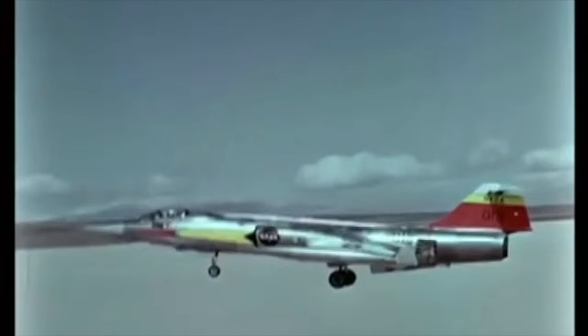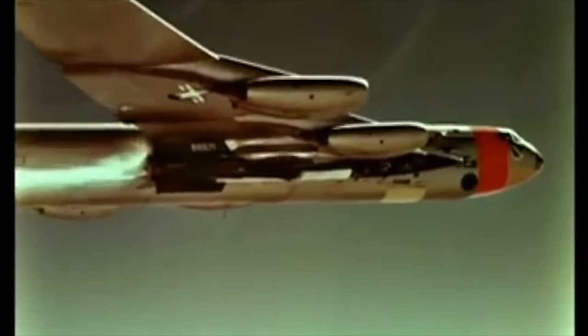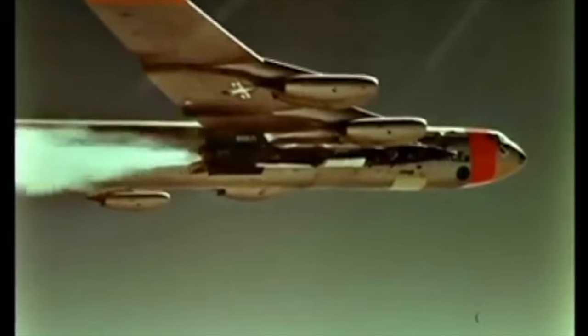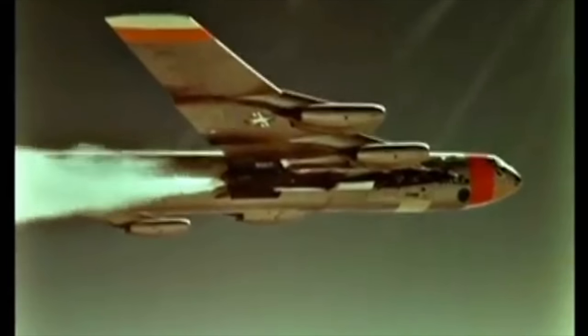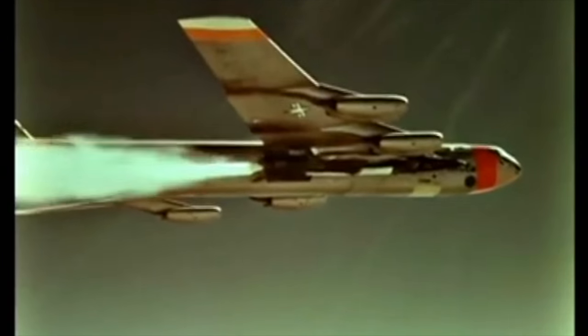They practiced landings using predetermined settings to simulate the low lift-to-drag ratio of the X-15. Nothing was left to chance, either in the air or on the ground. These precautions paid off during subsequent flights when the pilot realized he had only 30% power available and consequently made an emergency landing on Mud Lake.